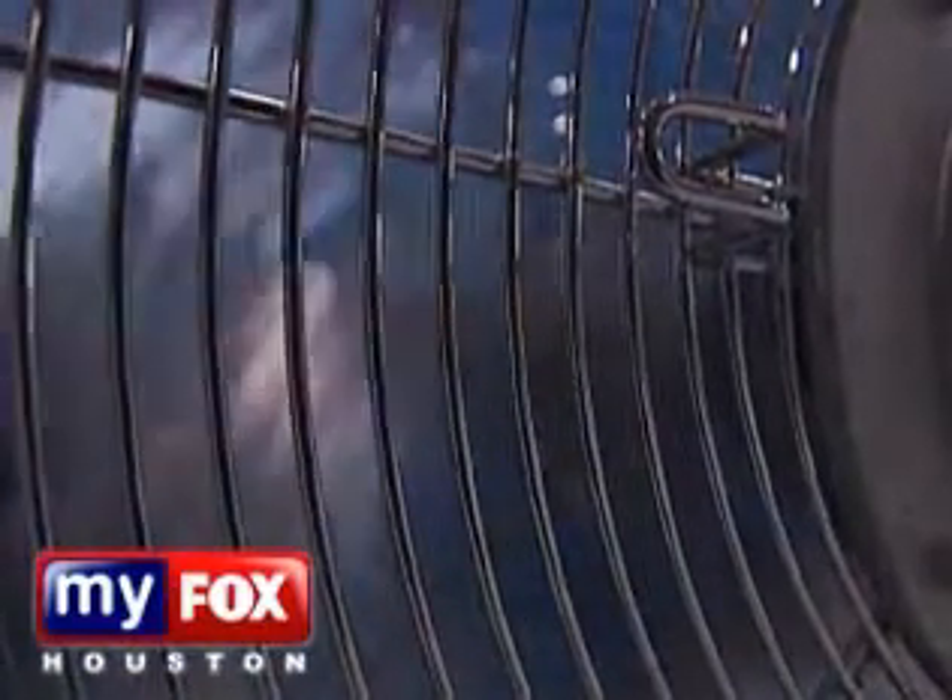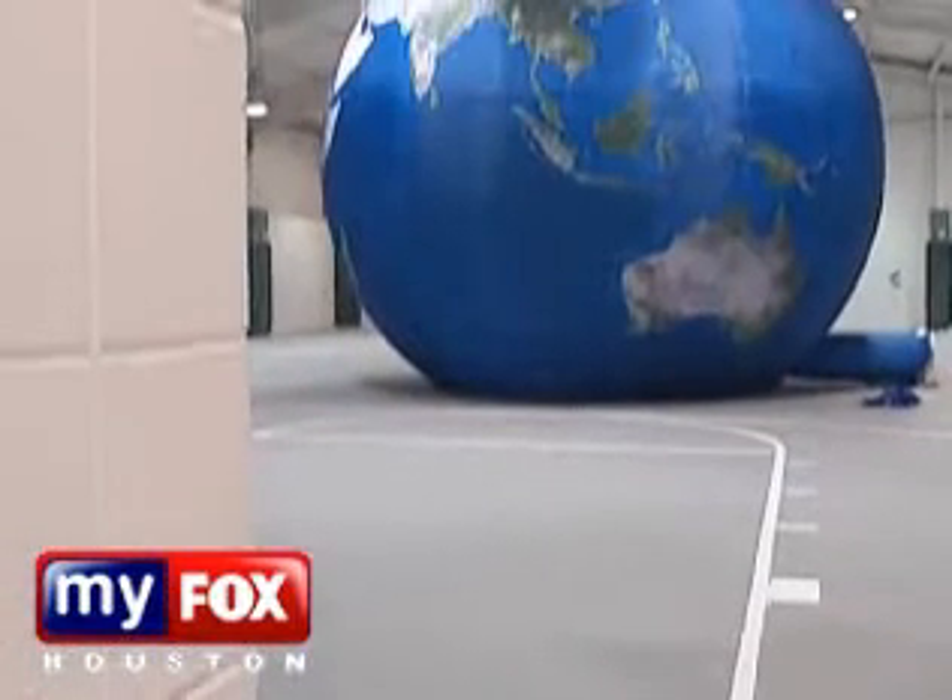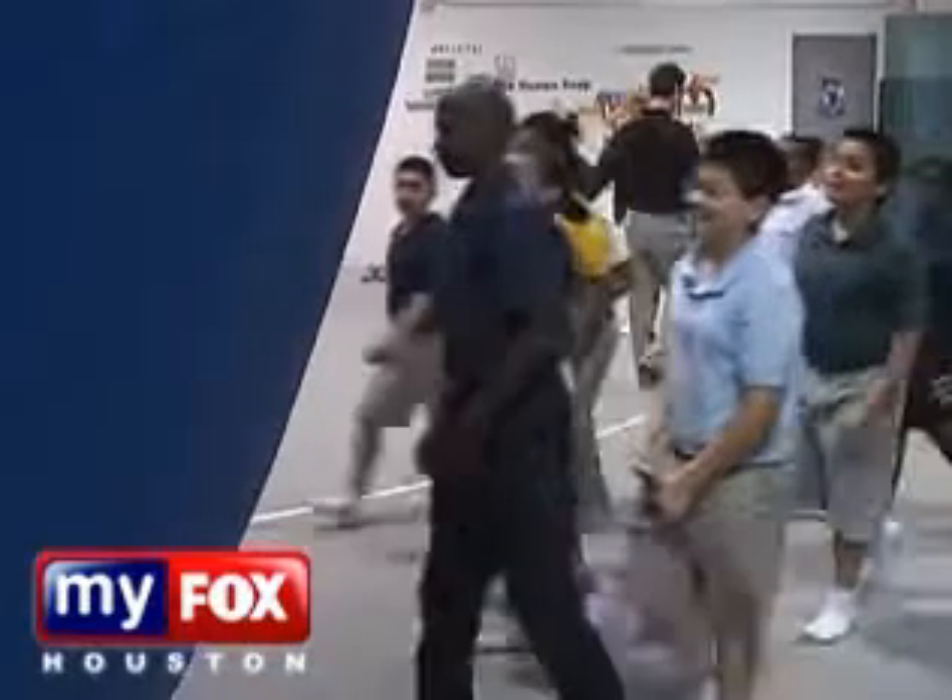Take a little geography, some hot air and a 20-foot balloon, and you've got the makings of a great learning day at school.